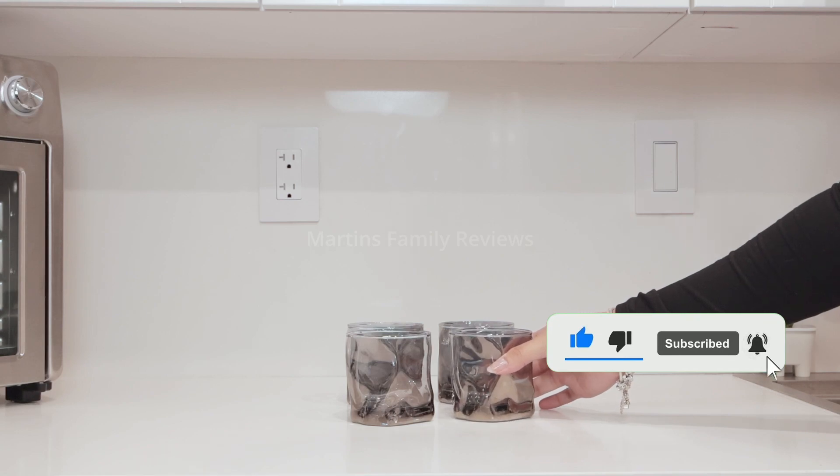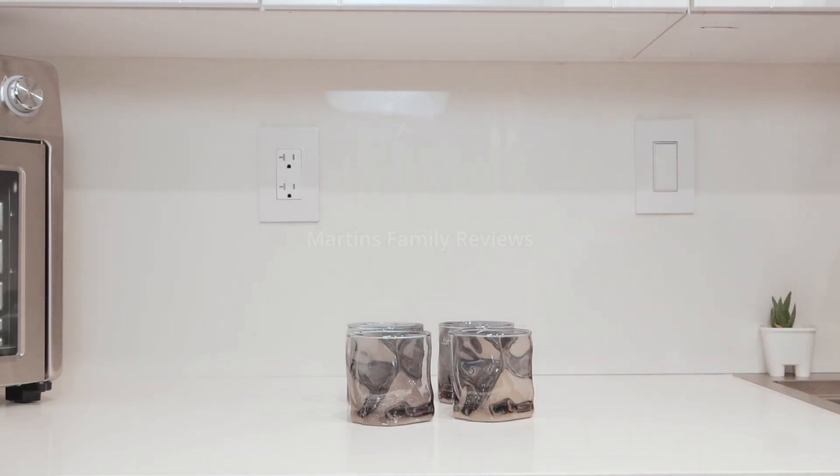They make it so fancy to drink anything, so check them out on Amazon. I definitely recommend this product.